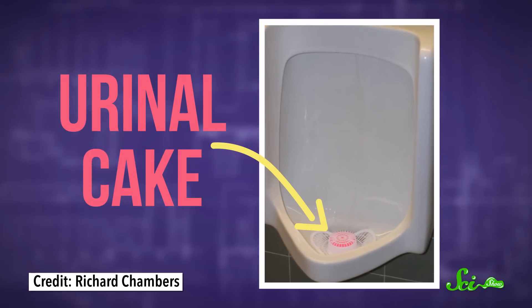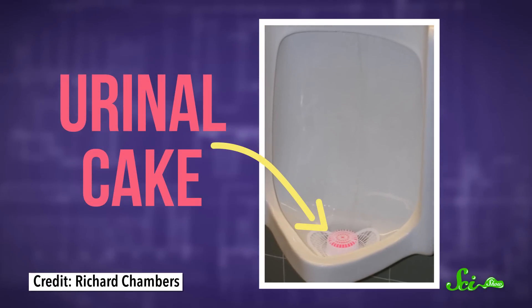If you happen to frequent urinals, odds are you've seen one that has a little block at the bottom of it. They're often called urinal cakes, and a lot of urinals have them. But here's a pro tip for you — they're not really cakes. So why are they there?